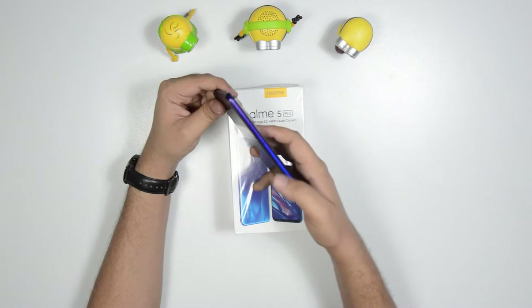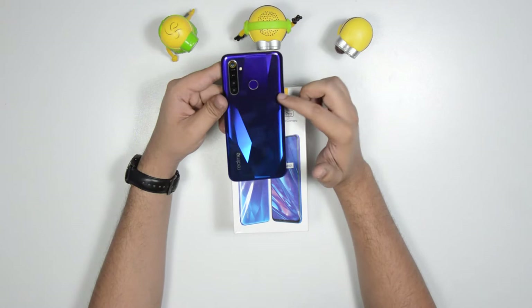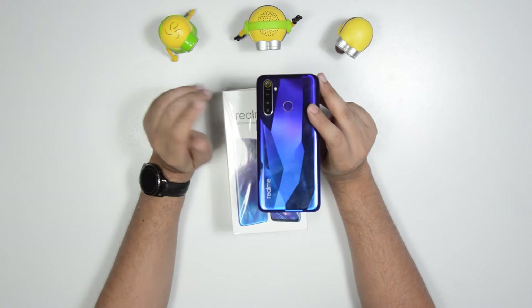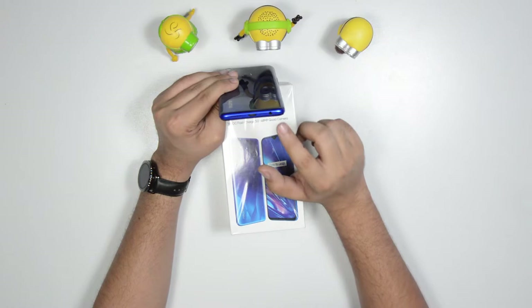The body looks like a glass body but it is actually a plastic body. It is a fingerprint magnet, which is a small defect on this phone. At the bottom you can see a Type-C port, 3.5mm jack, speaker, and microphone.